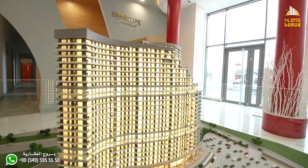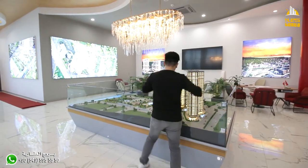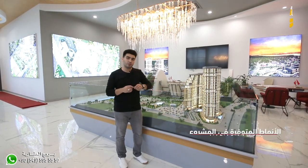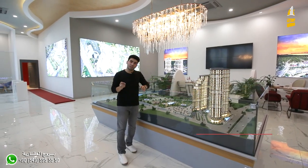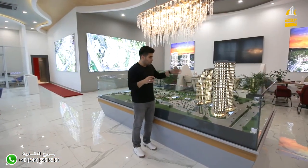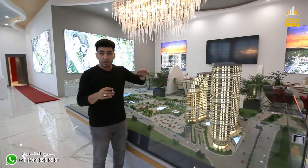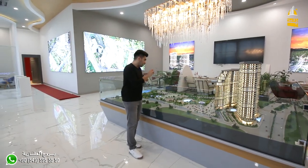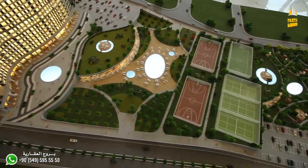البرج يخدم بطريقة الخدمات الفندقية، يعني وأنت جالس في شقتك ممكن تطلب من المطاعم أو تطلب نظافة للشقة. الوحدات السكنية من غرفة وصالة إلى 5 غرف وصالة، وعندنا أيضا 52 محل تجاري. الميزة أن السكان ممكن ينزلوا إلى المحلات التجارية، وأيضا الناس من بره ممكن يتسوقوا، لكن الخدمات المجمع فقط لسكان المشروع.